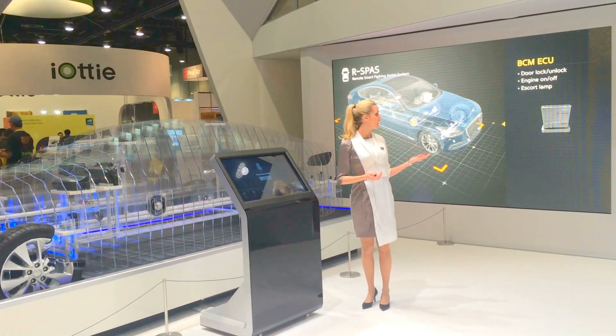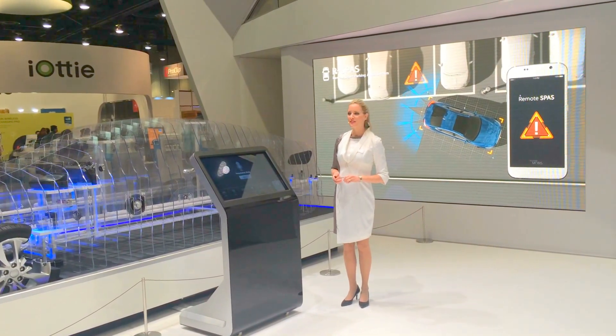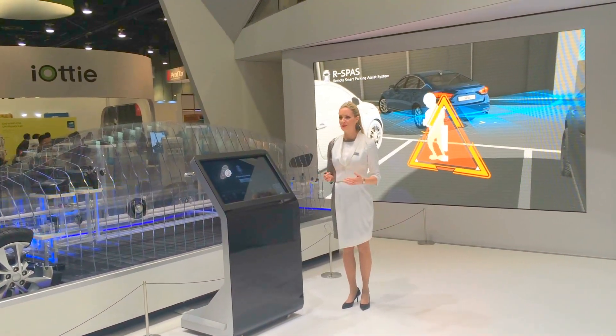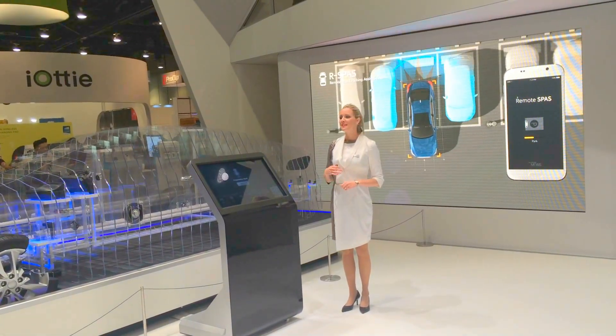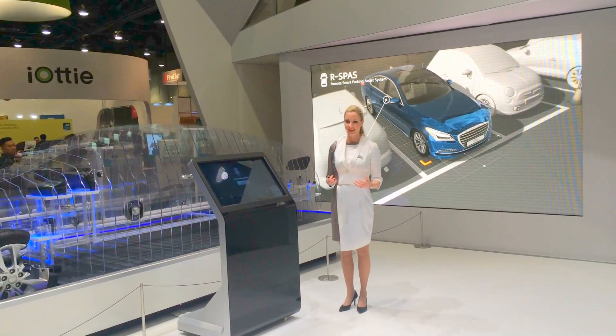When the driver stops and presses the park assist switch, it displays available parking spaces to the driver. When the driver gets out of the vehicle, after changing the gear to neutral, the system automatically parks into the space by moving back and forth. When parking is completed, the system sequentially sets the parking brake, turns off the engine, and locks the door.